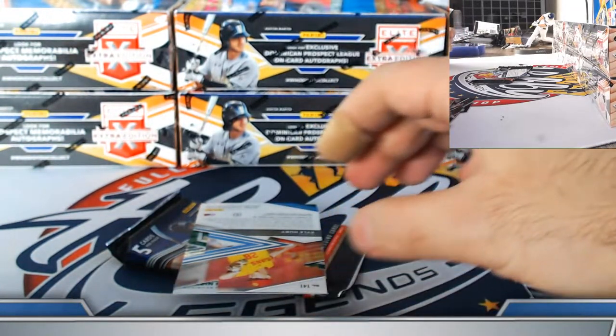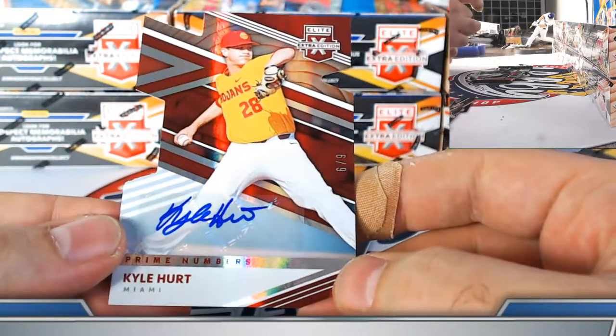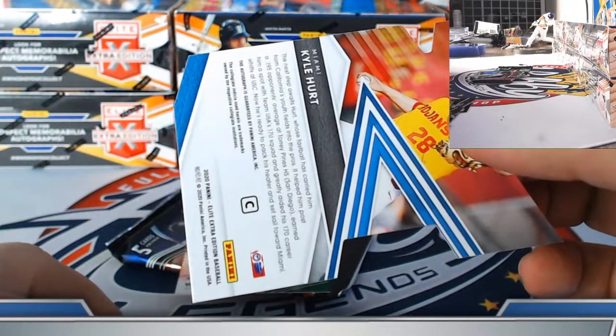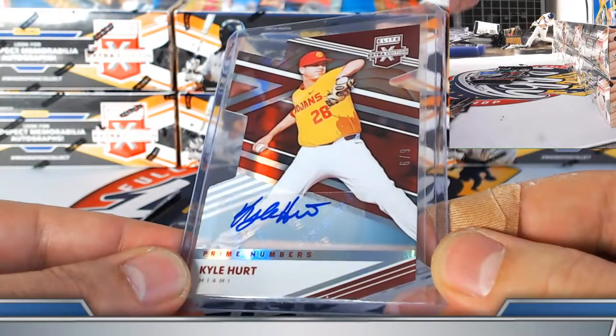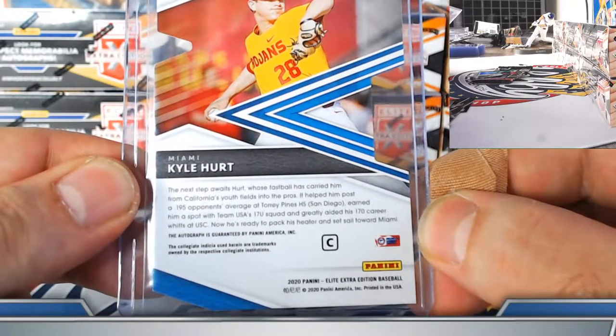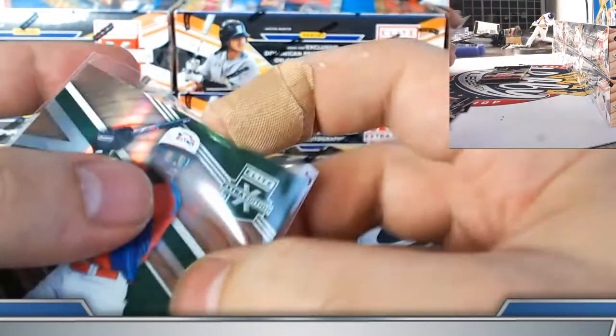Wander Franco prospect material base — second Wander Franco jersey, got the orange to 199 and the base. Low-numbered die cut autograph for the Miami Marlins — Kyle Hurt, prime C die cut, 6 out of 9. Usually see one prime C per case. David, take it down — USC Trojan local guy Kyle Hurt 6 out of 9, congrats.